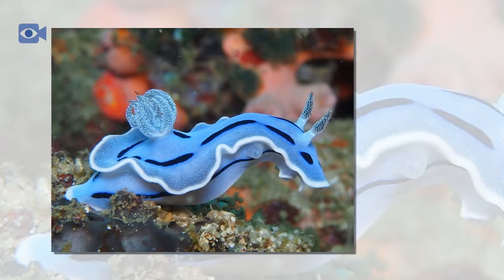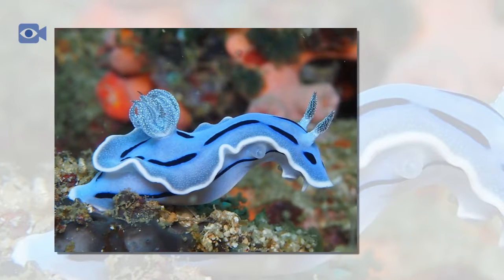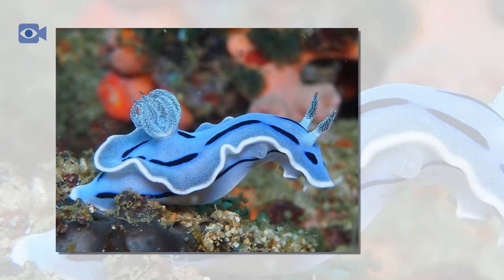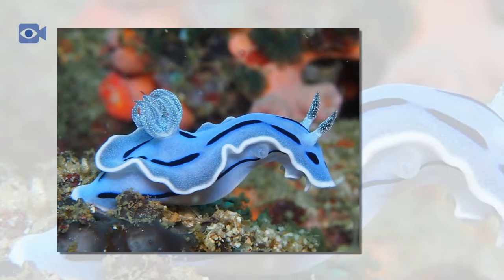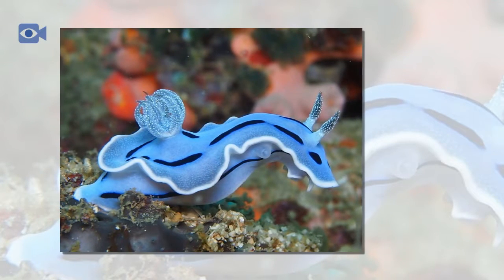The sea slug is also commonly referred to as a sea cucumber, mainly because of the sea slug's shape and the fact that it is normally found on coral or rocks, usually being very still, making it look like a type of aquatic vegetable.